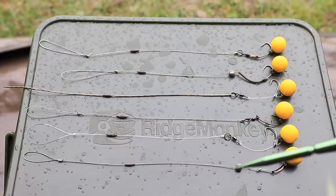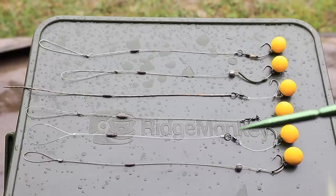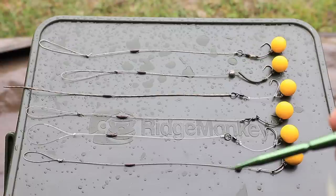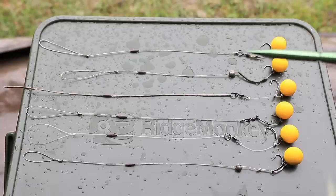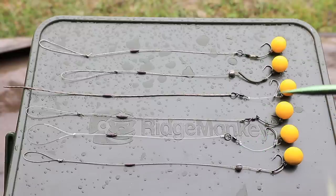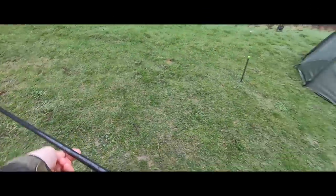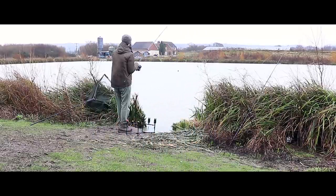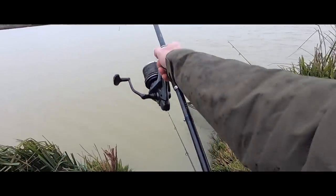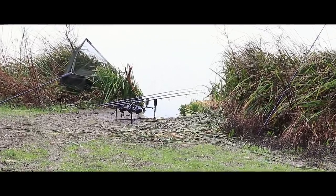I haven't put the putty on all of these yet — I was going to start with the multi-rig and withy rig and haven't decided on the third rod. I'm putting out three rods first, and whichever rod I catch on I'll swap the rig and put it back out on the same spot and try to catch on a different rig. I won't use any rig twice, and I'm hoping to catch six fish to prove they all work.